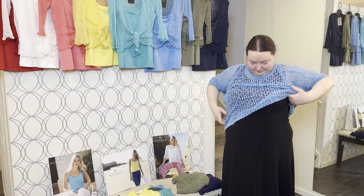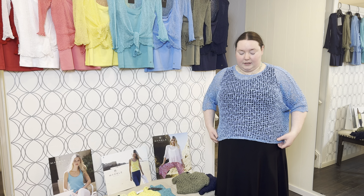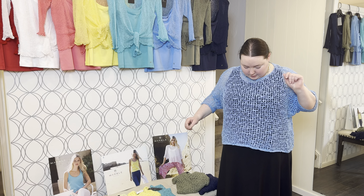They're so much fun. I love all the different colors. So again you can wear these over the tank top, or you could wear it over a long sleeve if you wanted, just for a little bit of extra color or coverage depending on what you're doing.